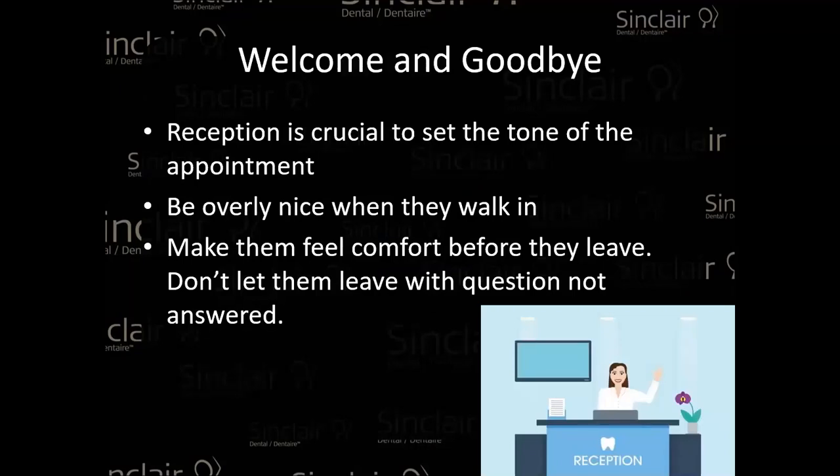Welcomes and goodbyes: reception is crucial to set the tone of the appointment. When the patient comes in, it's incredibly important to have somebody at the front desk who is dynamic and excited to be there. If they can do anything to make the patient feel comfortable — whether it's offering something to drink or a toothbrush if they forgot to brush — that matters. Be overly nice, very enthusiastic. Make them feel comfortable before they leave as well. Don't let them leave if they have unresolved questions or look unsettled — make sure concerns are cleared up right away.